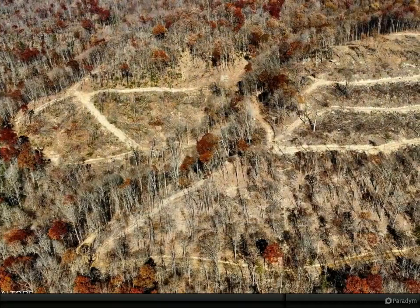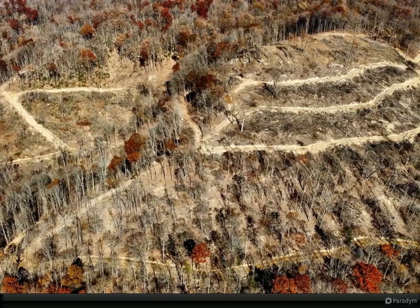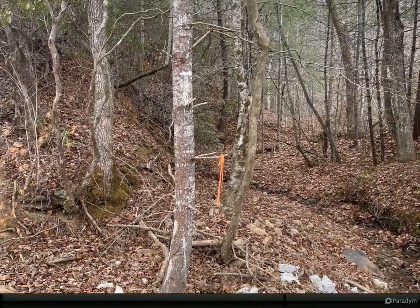10 other lots available for purchase. Check costs on electric with Plateau Electric 423-346-3699. Build your dream cabin or camp out and roast marshmallows.